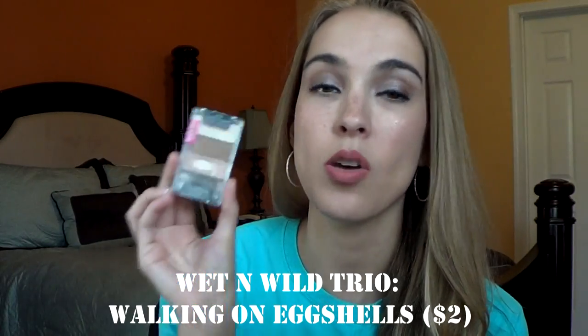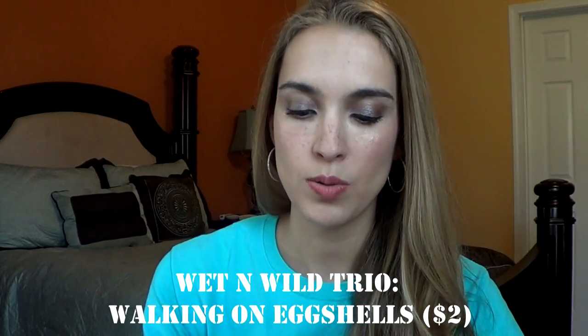The first thing I have is this Walking on Eggshells Trio. This is an all-time favorite drugstore trio for me. As you can tell, I have hit pan on this bottom eyelid shade and this is totally a repurchase. Once I do finish it up, I totally recommend that.